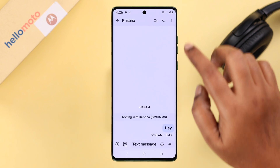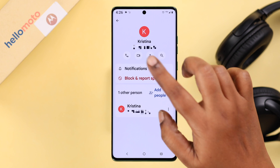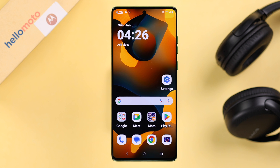If the issue is happening only on specific contacts, open up your Messages app, go to that conversation thread, tap the three-dot menu, go to Details, then go to Notifications, and make sure it's not accidentally set to Silent.